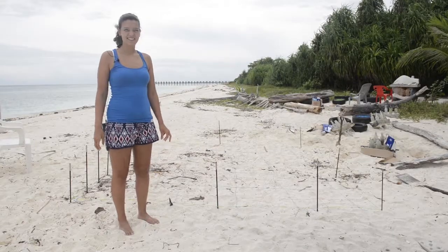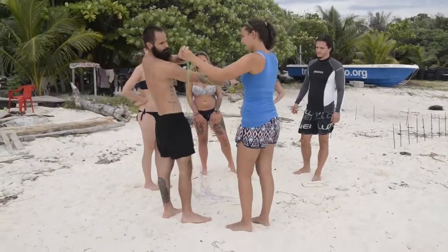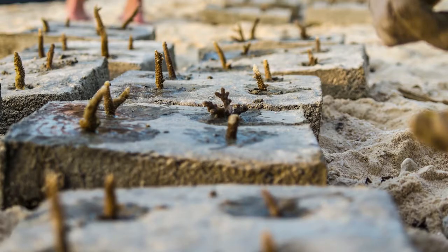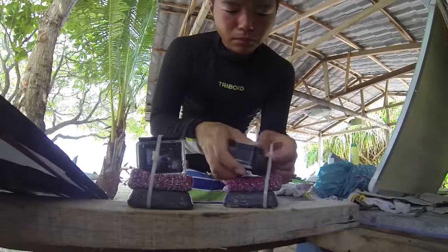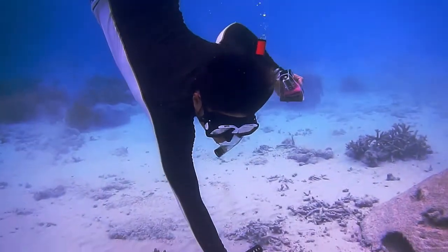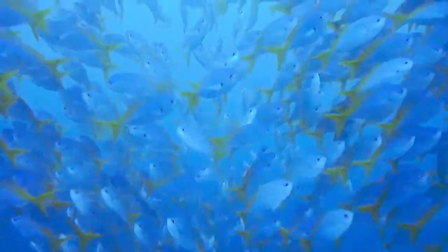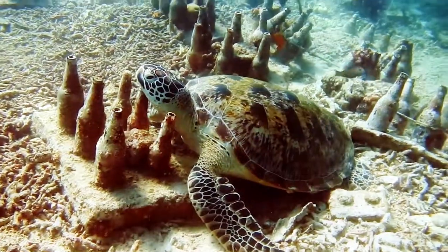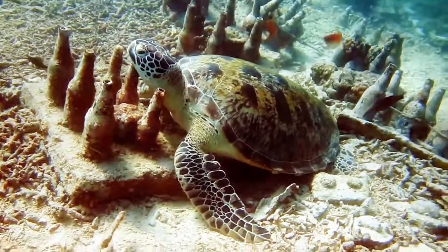Another ongoing project is one led by Robin, our science intern — she's looking at how coral recruitment is affected by ocean acidification. The final project we're currently doing is led by our other science intern, Nathan, and he's comparing fish diversity and fish abundance on different artificial reefs. He's comparing the bottle reefs with the Tetris block reefs that we make.